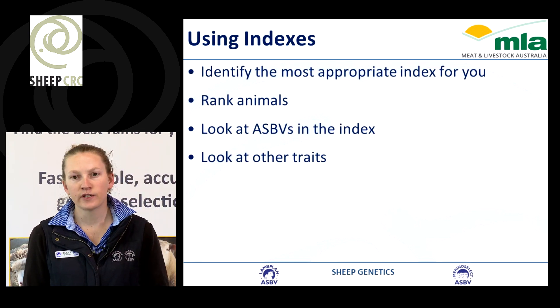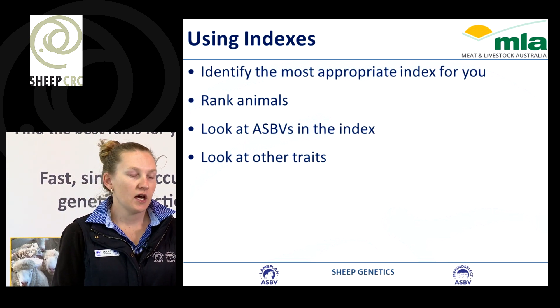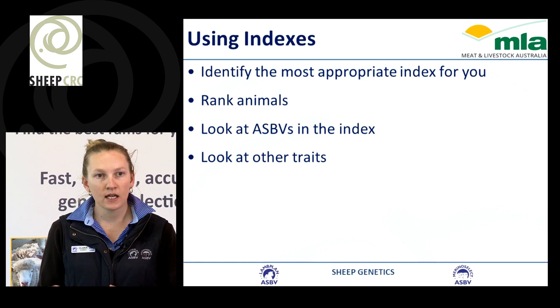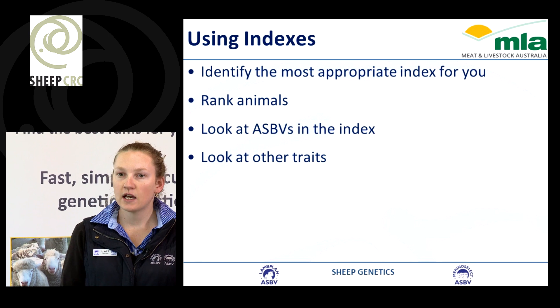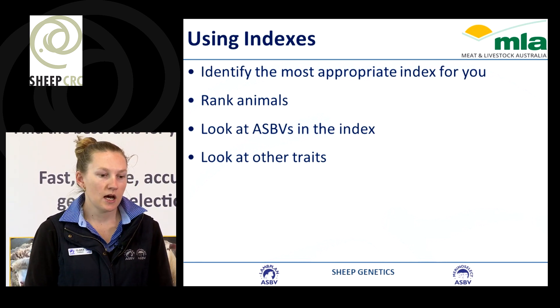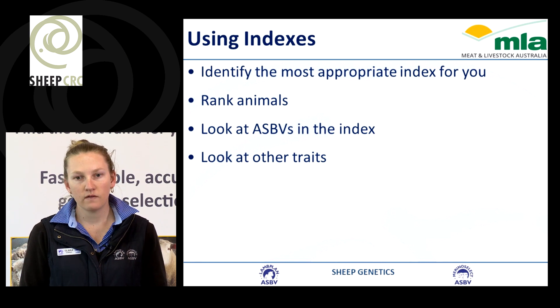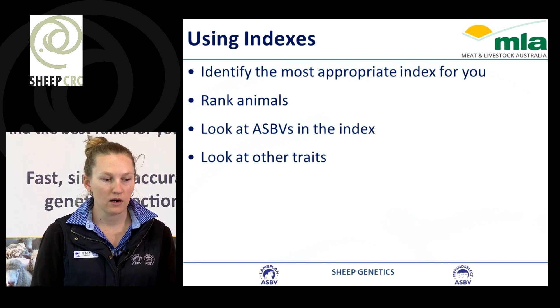When using indexes, it's most appropriate to identify an index that suits your breeding objective. Indexes are used to rank animals like a drafting gate — for example, selecting the top 20 animals based on index. But it's also important to look at the individual ASBVs within that index and other traits that also impact your breeding program.